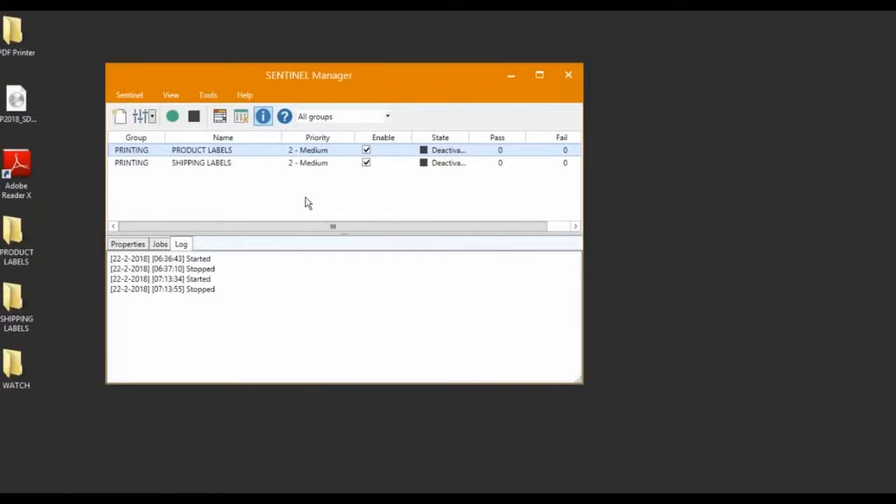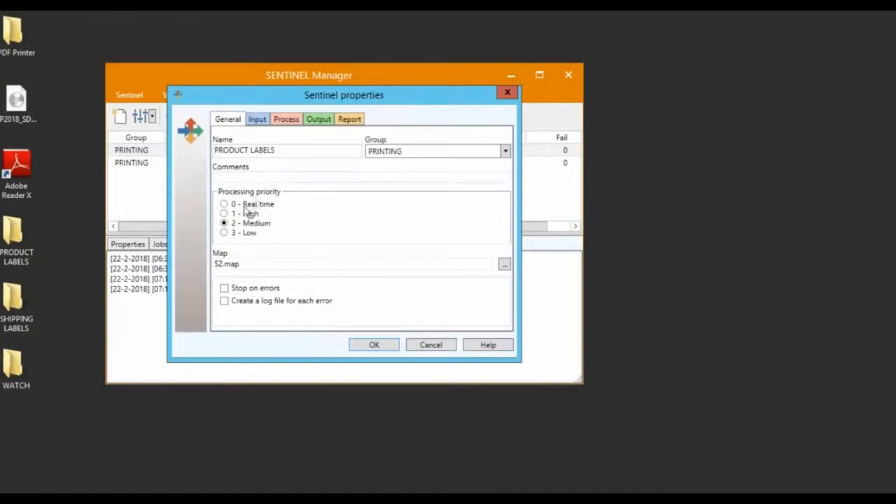Sentinel now has the ability to prioritize your most important print jobs first. If two or more print jobs are requested at the same time from different watches, Sentinel can now automate printing from the highest priority watch first, allowing for more control in a labeling environment with multiple watches.